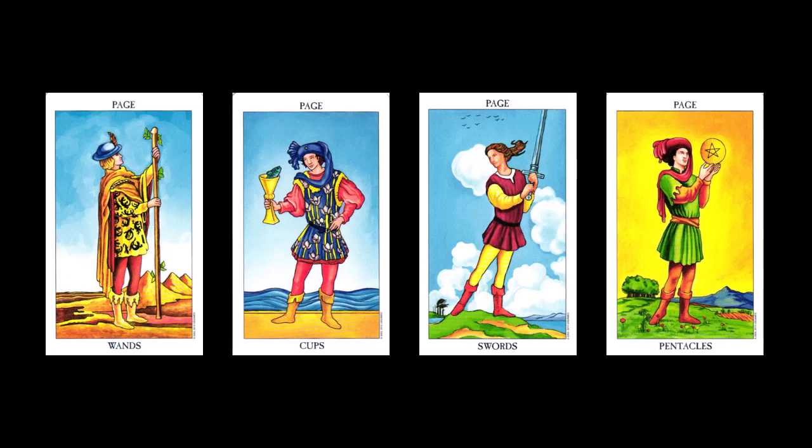The page of wands — wands are about actions, so he's pondering what his next action will be. For the page of swords, swords are about communication, and it looks like he's got a lot going on in his head. For the page of cups, cups are about emotions and relationships, and he looks like he's taking a break from the seriousness of his job and having a bit of fun. And the page of pentacles — pentacles are all about work, and it sure looks like he is focused on his work.